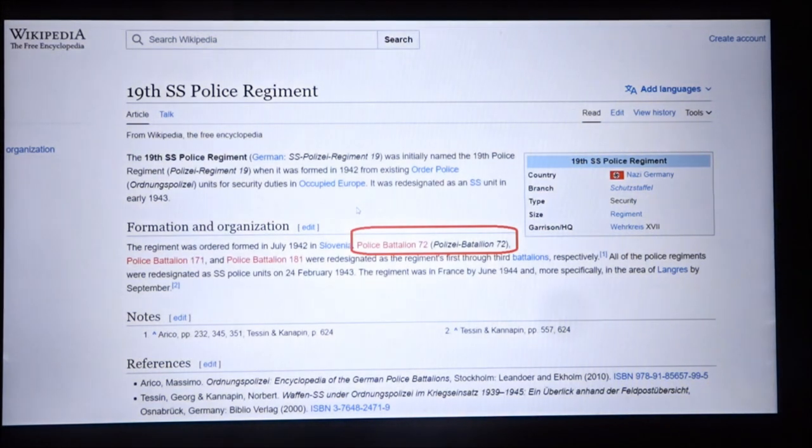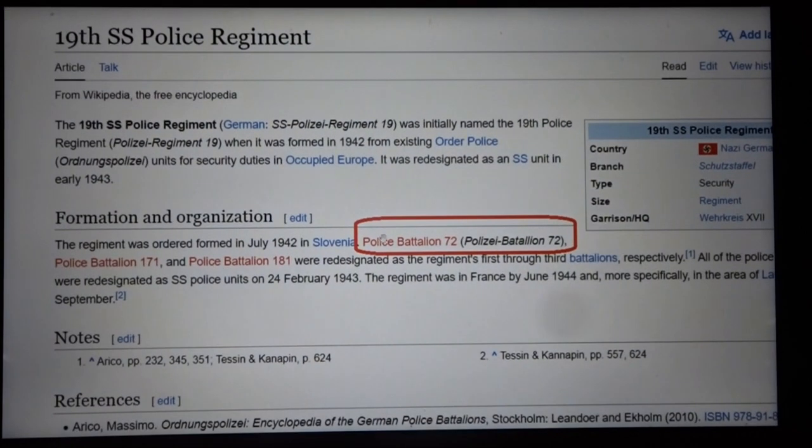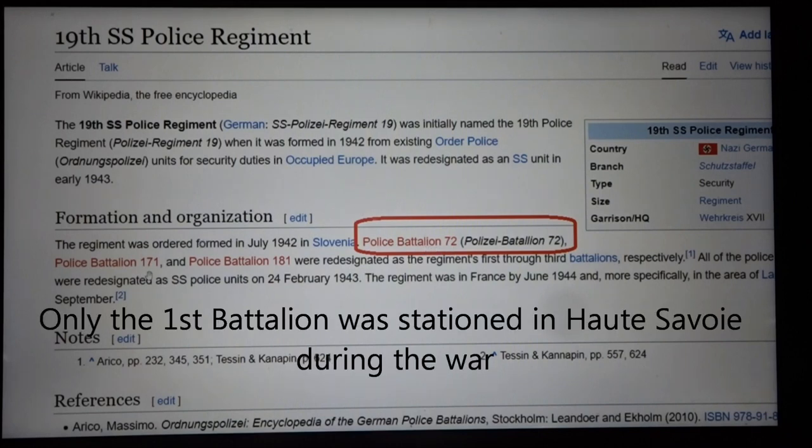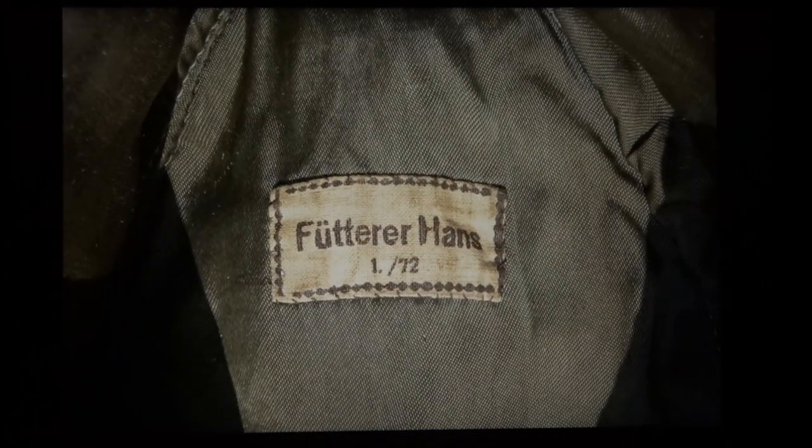Looking up Police Regiment 19 on Wikipedia, you can see that when the unit was formed it was made up of three battalions that already existed: Police Battalion 72, 171, and 181. When the regiment was formed, Battalion 72 became the first battalion of the regiment, Battalion 171 became the second, and 181 became the third. So what '1/72' actually means is that this soldier was in the first company of the 72nd Police Battalion, which then became the first company of the first battalion of Police Regiment 19.